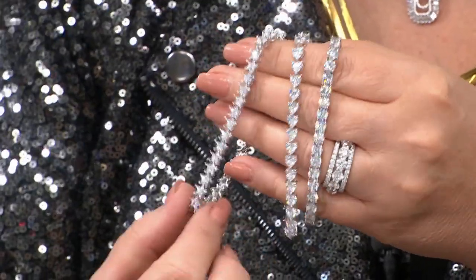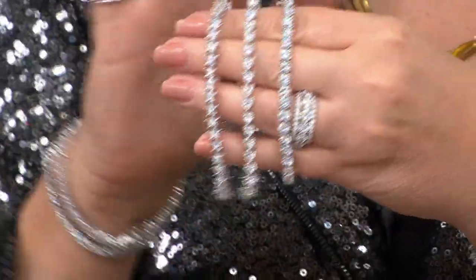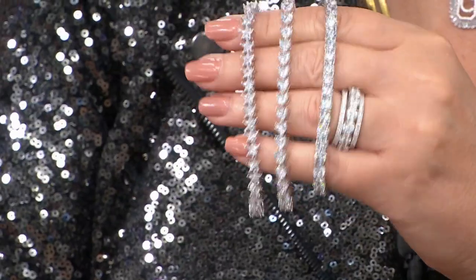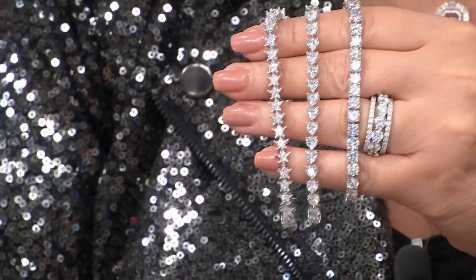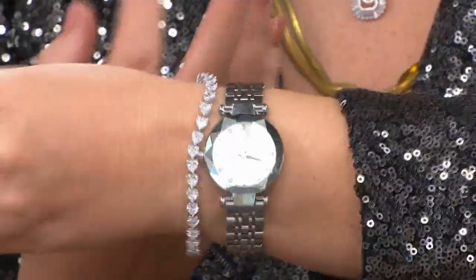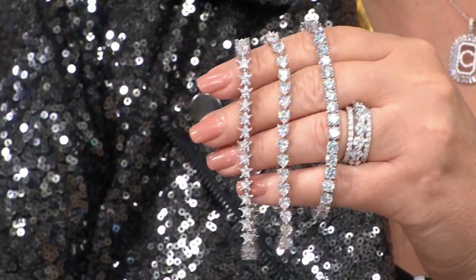Hi everybody — so nice to have you with us on this Thursday afternoon. This is the fabulous Paul Woods and we are featuring our Radiance by Absolute Collection. This is one of our last shows of the year. We have a brand-new bracelet that is out-of-this-world gorgeous. We have stars, hearts, and round. I'm obsessed with the round because it's 5 millimeters — a little bigger than some of the other round bracelets we've done.